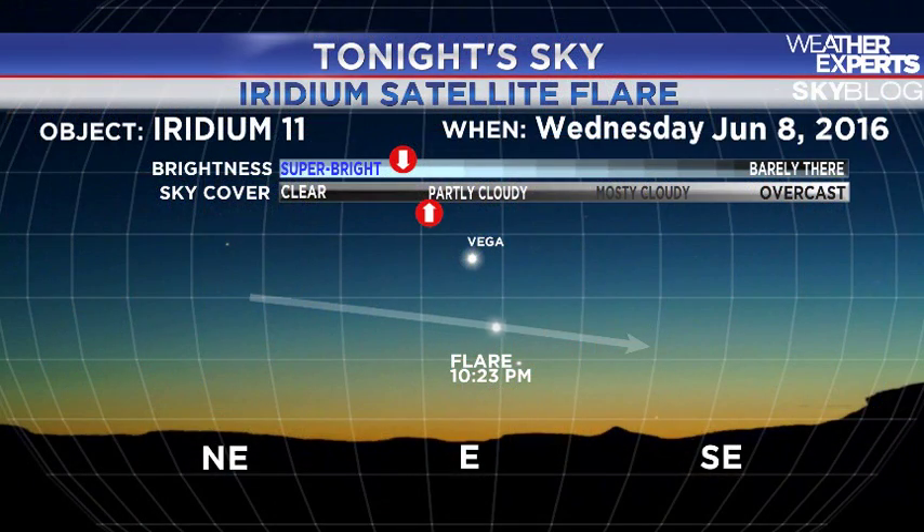An iridium flare will be visible tonight at just about 10:23 PM. Look to the east as the bright star Vega rises over the eastern horizon — between Vega and the horizon is where you'll see the flare. Iridium satellites were a communications satellite network until the company went bankrupt, but the satellites remain in orbit with solar mirrors doing a good job of reflecting light. The satellite will fade into view, get really bright, then fade away quickly, traveling in a straight line from roughly northeast to southeast.